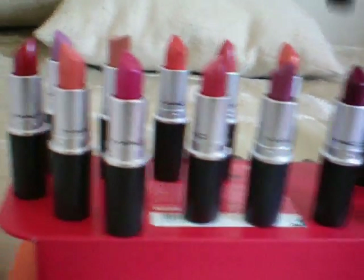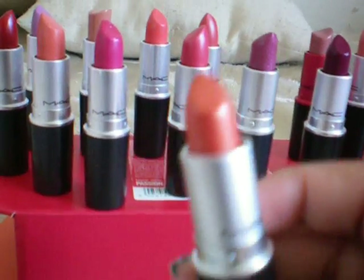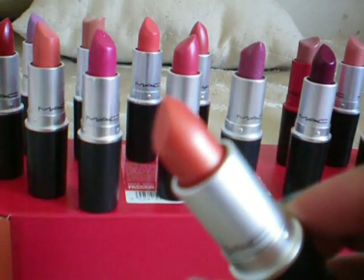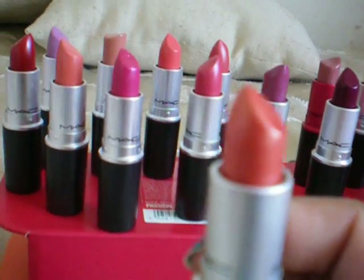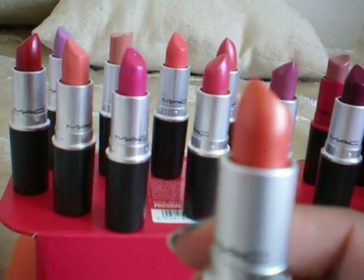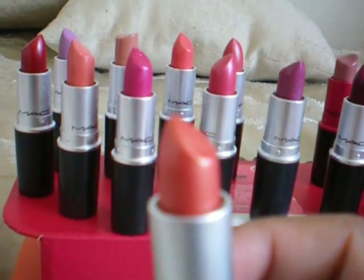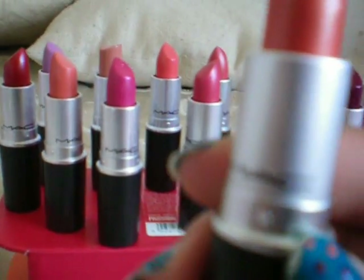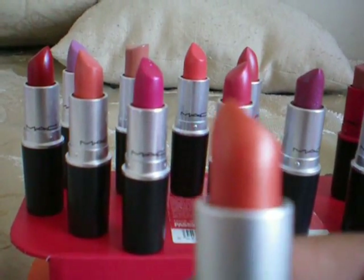This is one of my latest lipsticks and this is a frost as well — this is called CB96. This is a really nice bright orangey lipstick; it doesn't come so orange but there's some pink in it and it has a nice luminous look that makes your lips look more fuller.